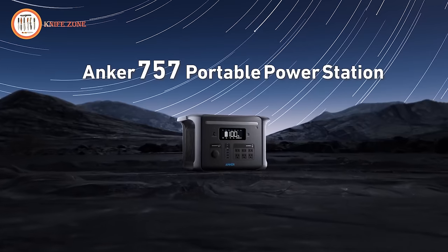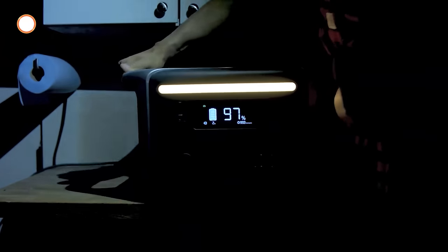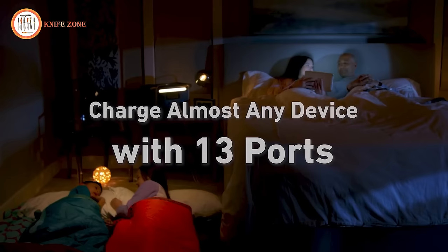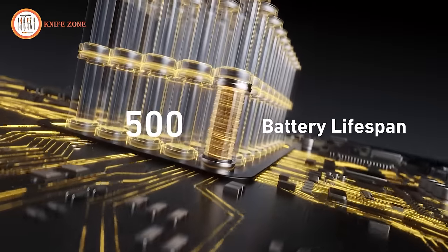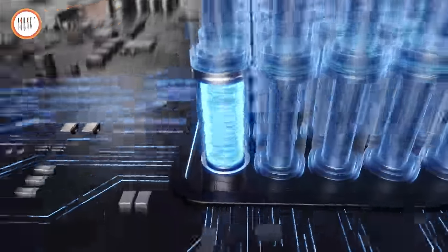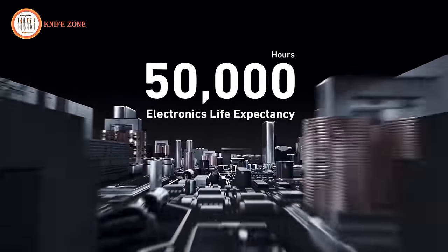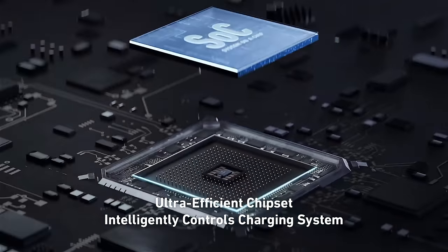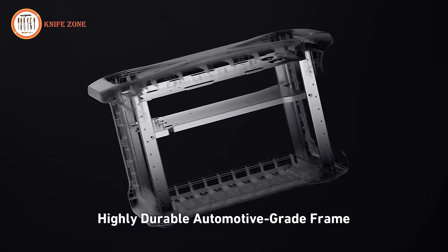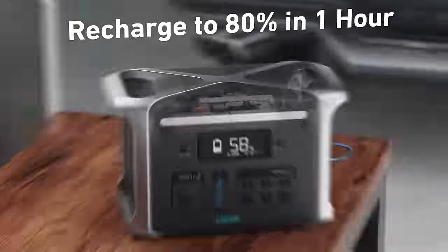Notably, the inclusion of a 100W fast-charging USB-C port revolutionizes your charging experience. Say goodbye to bulky adapters as you effortlessly charge your laptop at high speeds with just one cable. This engineering marvel achieves an 80% recharge in a mere 1 hour, significantly faster than the conventional 5.6 hours. With an impressive capacity of 1229Wh and 1500W output, the Anker 757 Portable Power Station is the ultimate power solution for your essential devices and appliances on the go.